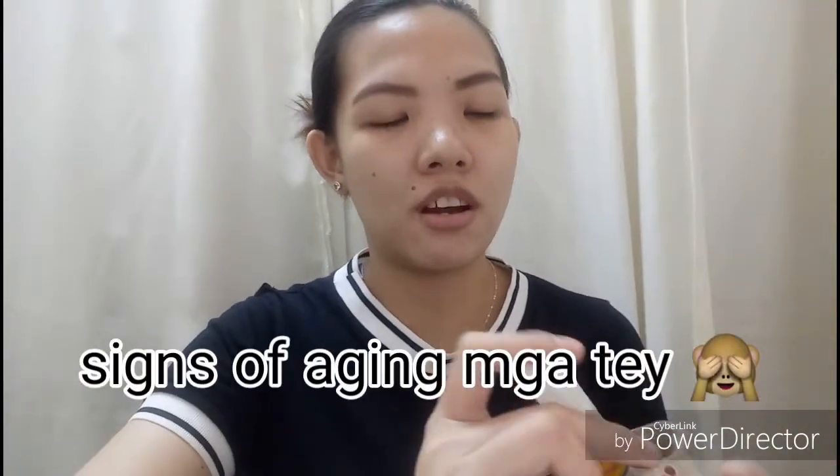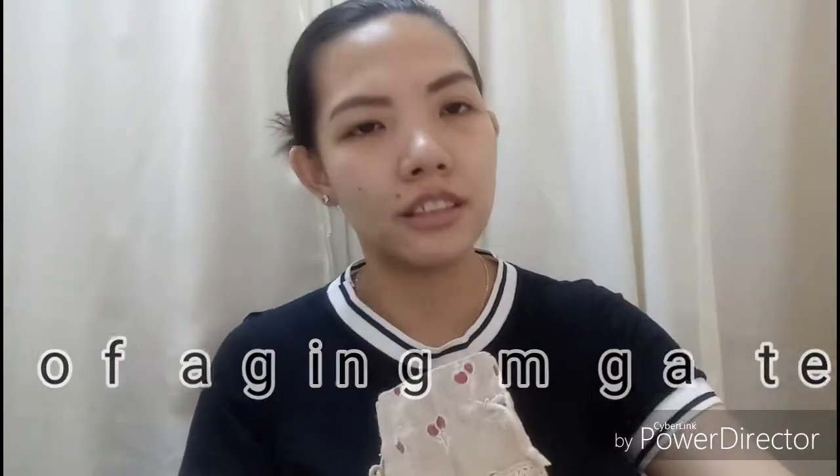I also have liniment — Stop Pain. Ginagamit ko siya kasi minsan masakit yung ulo, gusto mo ng amoy na medyo malinis. Signs of aging — noon ayoko pero ngayon medyo okay na ako, narinilif ako.